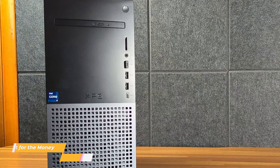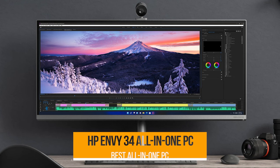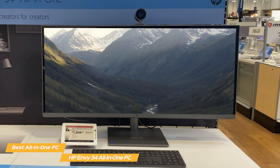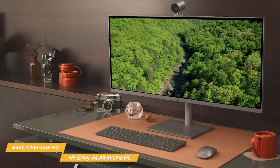Next on the list is the HP Envy 34 All-in-One PC, my choice for the best all-in-one PC. If you're looking for an all-in-one PC that is remarkably powerful, looks stunning, and has a sharp display, the HP Envy 34 is the best overall. The Envy 34 is the machine for you if you want a powerful computer but don't have the space for a tower in your room.